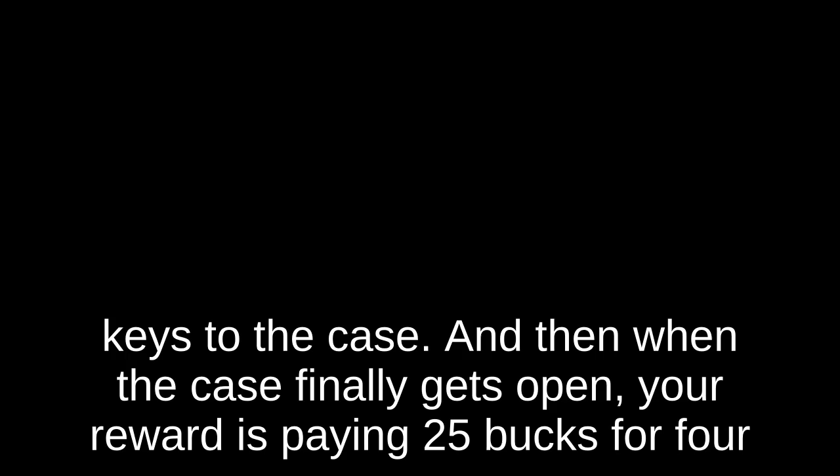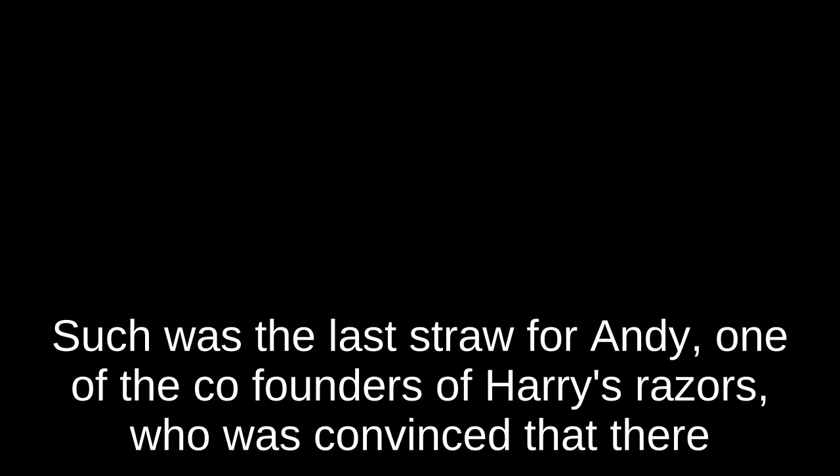This week's episode is brought to you by Harry's Razors. So you go to the drugstore to pick up some razors. First, you have to find the guy who can open the case, then wait around while he finds the keys. And when the case finally gets open, your reward is paying $25 for four blades and some shaving cream. You leave muttering obscenities about the waste of time and money.